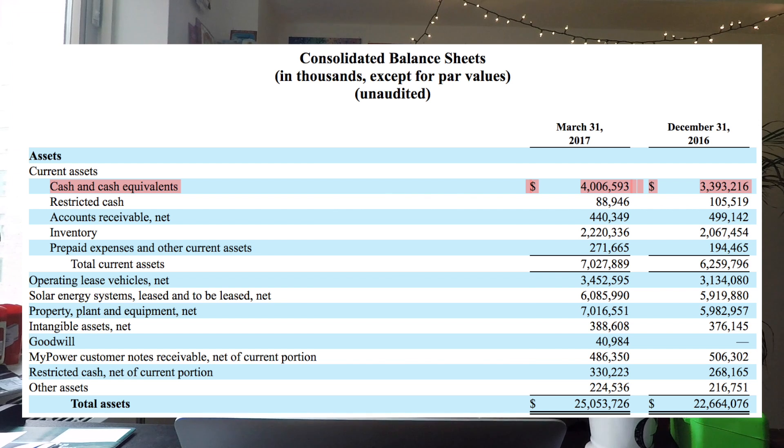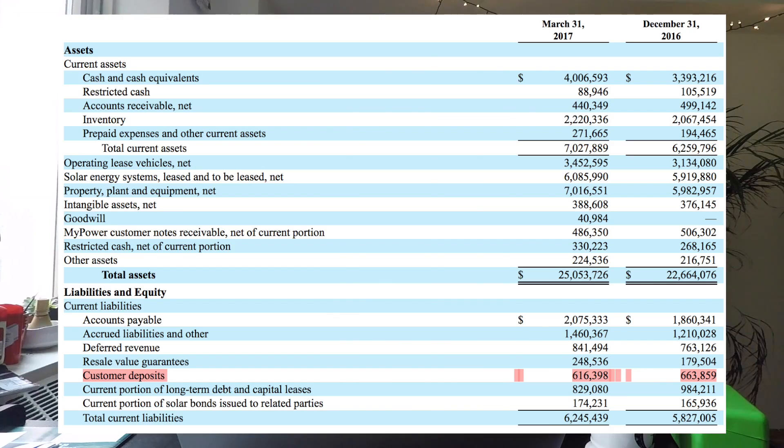Tesla's cash balance is at $4 billion at the end of the quarter, up about $700 million quarter over quarter. That's partially because they raised a bunch of money, and also because a lot of the Model 3 spending has been pushed back to the summer. We haven't seen a lot of Model 3 expenses come in yet, so Tesla's cash burn looks light — but in reality they're going to have a bunch more expenses, and this $4 billion cash cushion really isn't as big as it looks.